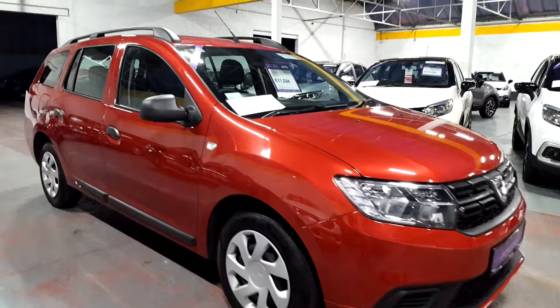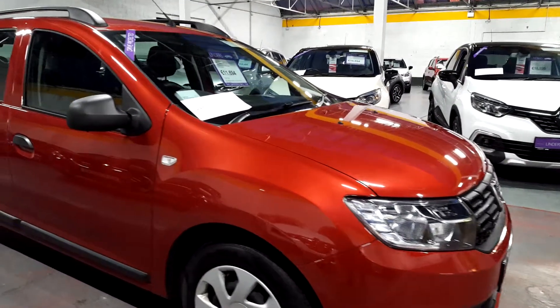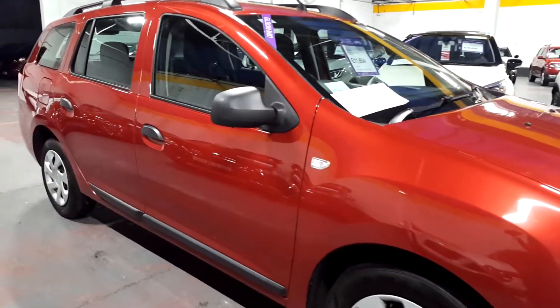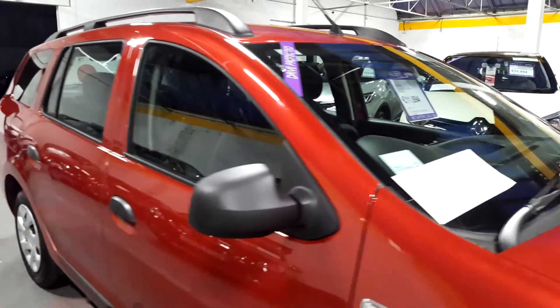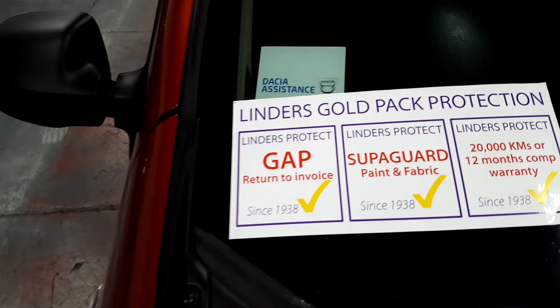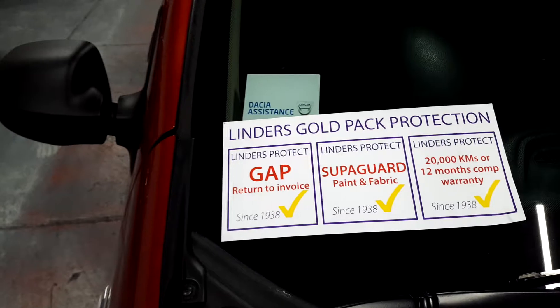It's got remote control central locking and there are two keys with the car. It was registered in July 2017, so the warranty goes up until mid-2020 — lots of manufacturer's warranty left on the car. There are a few extras included as well: we have gap insurance, which gives you back all the money you paid for your car if it's stolen or written off in the next three years.